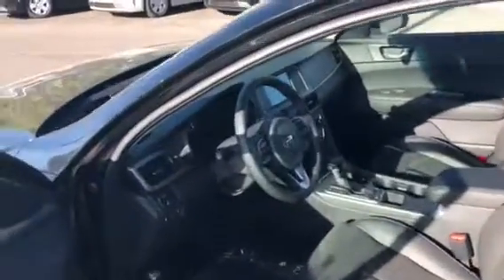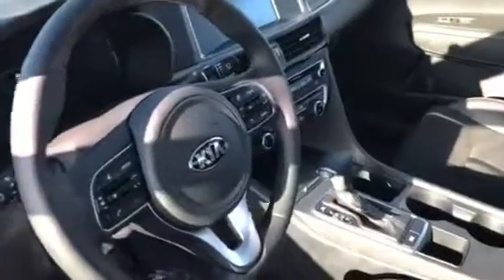This model gets you 24 around town and 34 on the freeway. You still get your 10-year, 100,000-mile warranty, your five-year, 60 bumper-to-bumper, and roadside assistance.